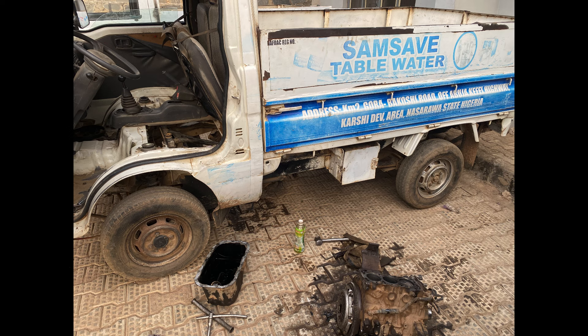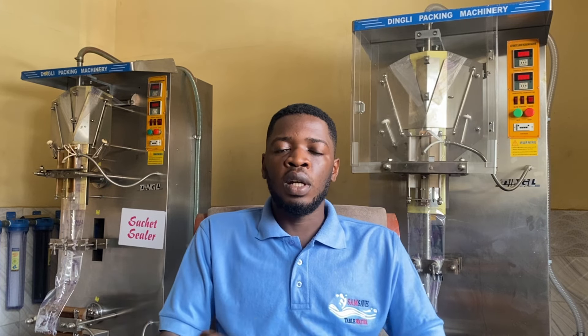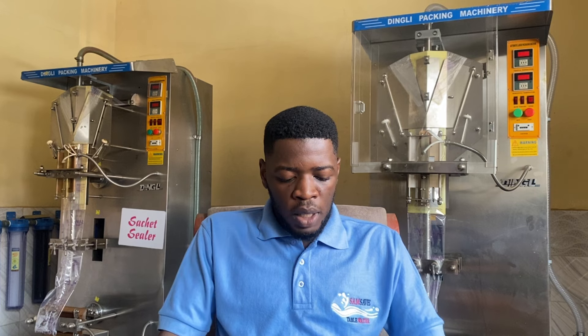We have two mechanics now assigned to our trucks. We've worked with these guys for a while and they work in sync — if one says what's missing, we call the other and he can advise on how to get and replace it. So when you get your trucks, try to get a designated mechanic who will be servicing and maintaining your vehicles, so you won't have to rely on roadside mechanics and random people touching your vehicles.